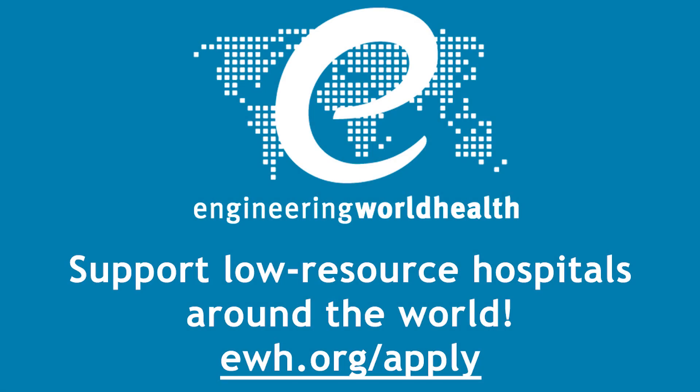You can support low-resource hospitals around the world today. Visit ewh.org/apply.